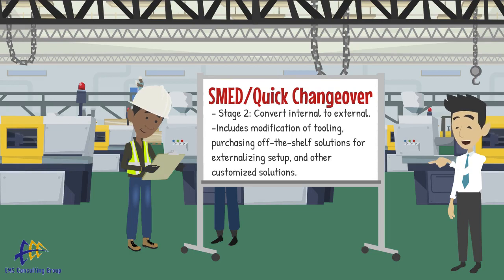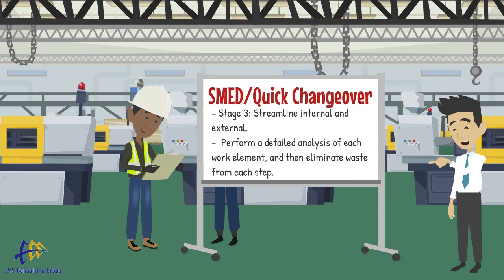Stage 3 includes streamlining all aspects of the setup operation, whether internal or external. We perform a detailed analysis of each work element and then eliminate waste from each step.